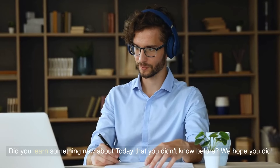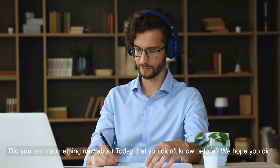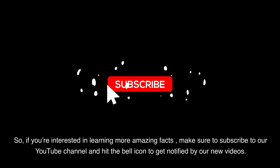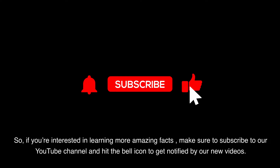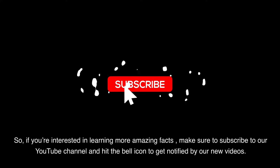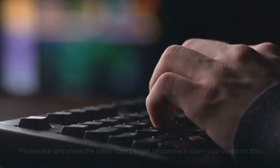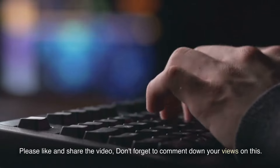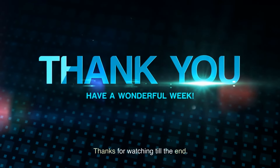Did you learn something new today that you didn't know before? We hope you did! If you're interested in learning more amazing facts, make sure to subscribe to our YouTube channel and hit the bell icon to get notified of our new videos. Please like and share the video, and don't forget to comment your views on this. Thanks for watching till the end!